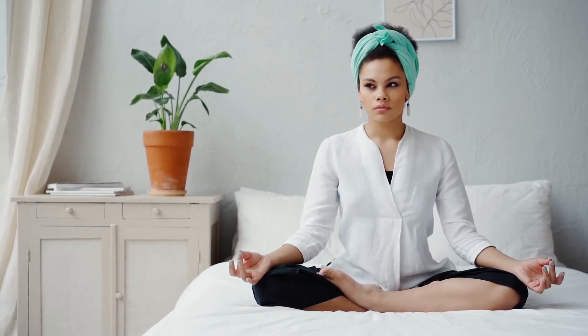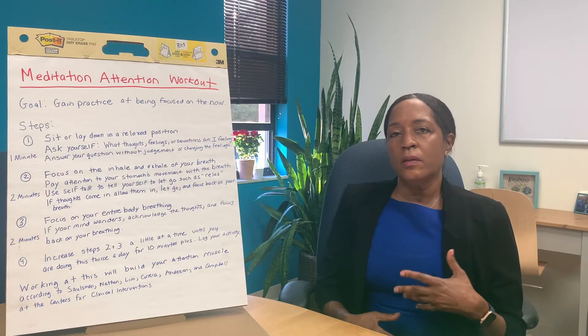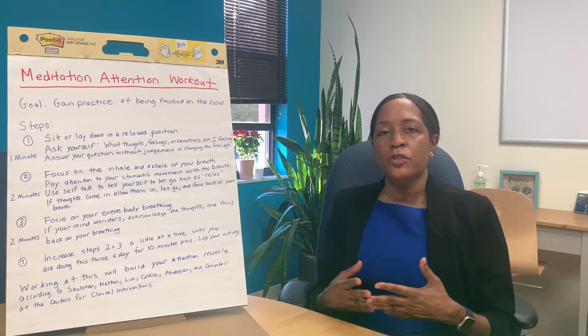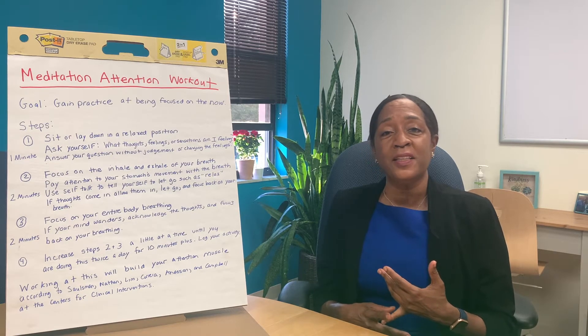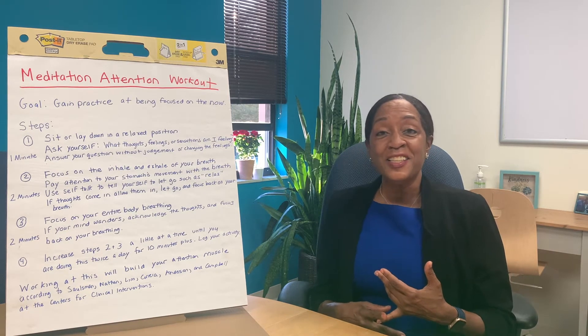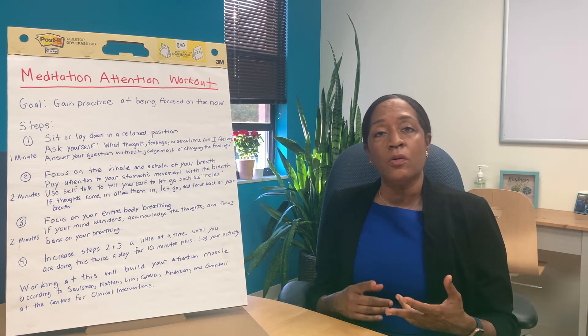The goal is to focus on increasing your attention. This would help transfer into situations such as conversations with someone you might not be as interested in listening to, having a meeting with someone, or those Zoom meetings where you might begin to have your mind wander.